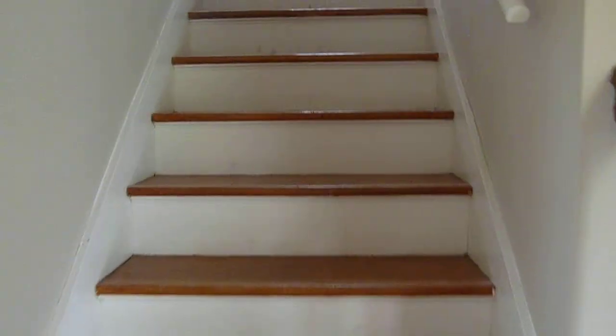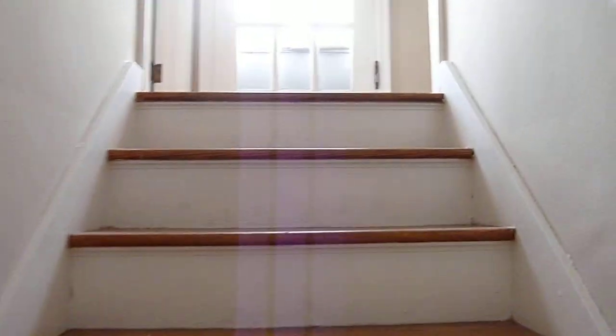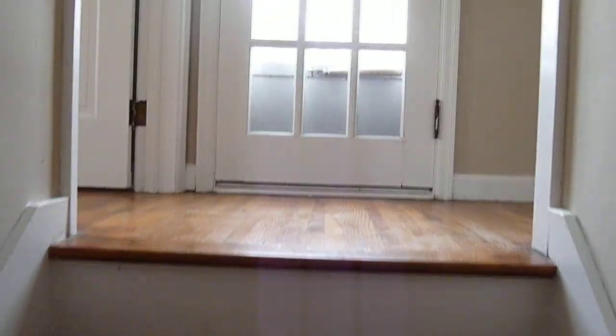So we'll go upstairs. I am not looking forward to taking laundry off the steps — maybe I'll make Mark do it.